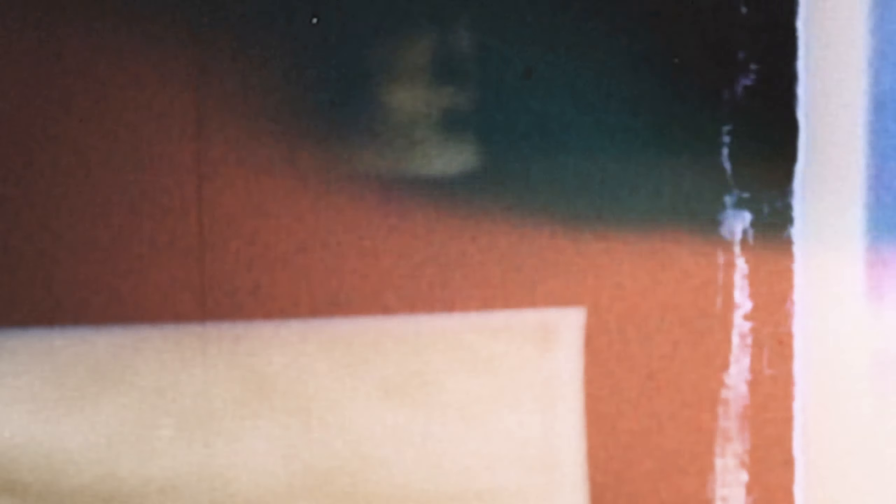First up — we have Lord of the Rings Gollum. Gotcha. Actually starting us off at number 10...